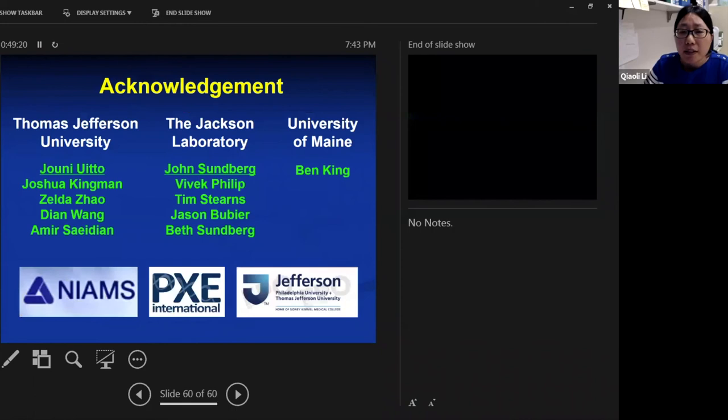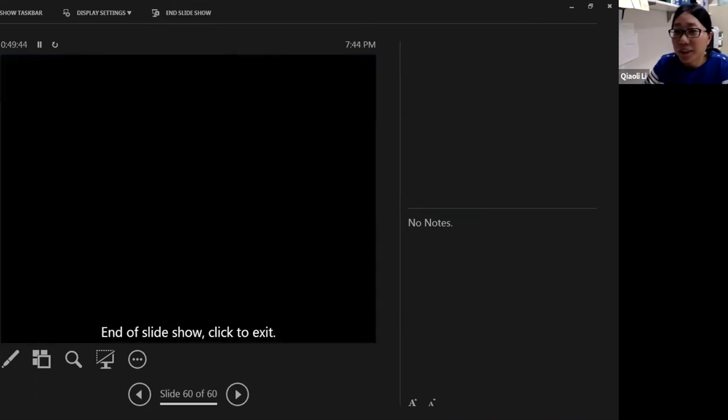This is a collaborative project with the group here at Jefferson Dermatology and John Sandberg at the Jackson Laboratory. The University of Maine performed the bioinformatics analysis, and the project was supported by PXE International. Thank you very much.